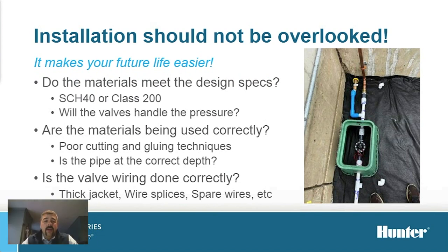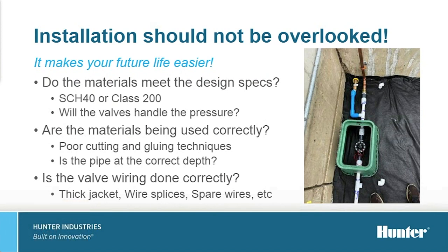So now that we've got our product selected, we need to look at the installation of the system. You can have the best design and premier material, but if the installation is done incorrectly, the integrity of the system can break down quickly and result in headaches for you, the turf manager. Key factors to evaluate: Do the materials meet the design specs, whether schedule 40 or class 200, to meet the pressure of the system? Will the valves handle the pressure? Is the gluing and cutting of your junctions done correctly? Is the pipe at the correct depth? And critically — is the wiring done correctly? This means selecting your wire jacket thickness, getting your wire splices done correctly, and ensuring you have spare wires for future system expansion.